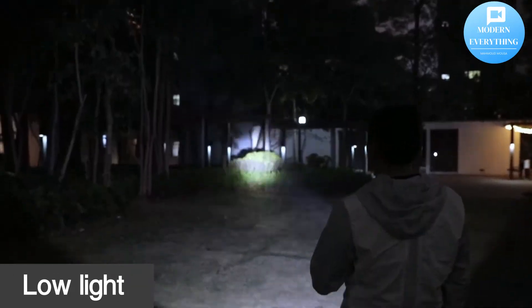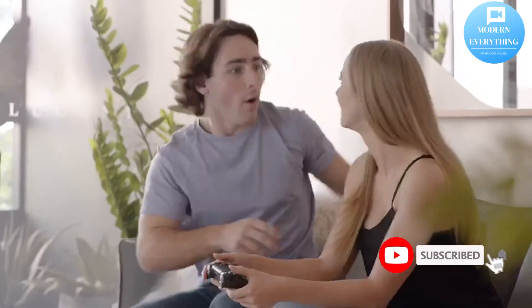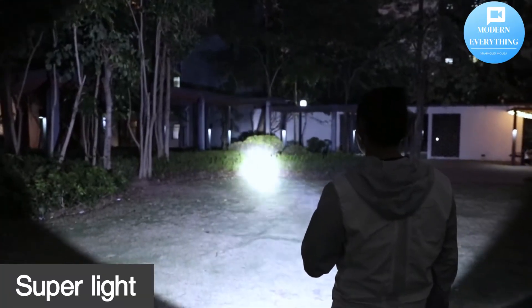Hello, we're so happy to see you in this video. Follow our channel Modern Everything — don't forget to subscribe to the channel, press like, and activate the bell. Rechargeable LED flashlights, high lumens, 90,000 lumen super bright powerful tactical flashlights.